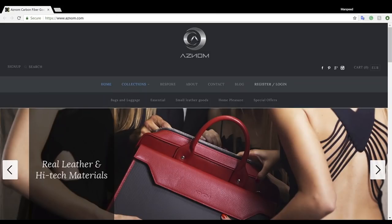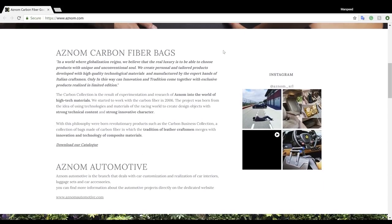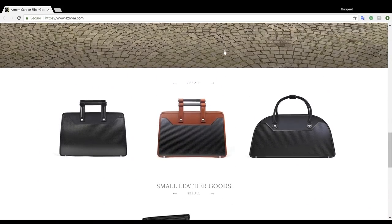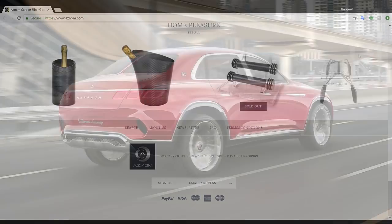The company that makes this is the Italian brand Asnom. They make bags, luggage, and other luxury goods with carbon fiber and leather. Under the Asnom brand is the Asnom Automotive division, which is a boutique car builder that basically pimps out vehicles to make them super luxurious.